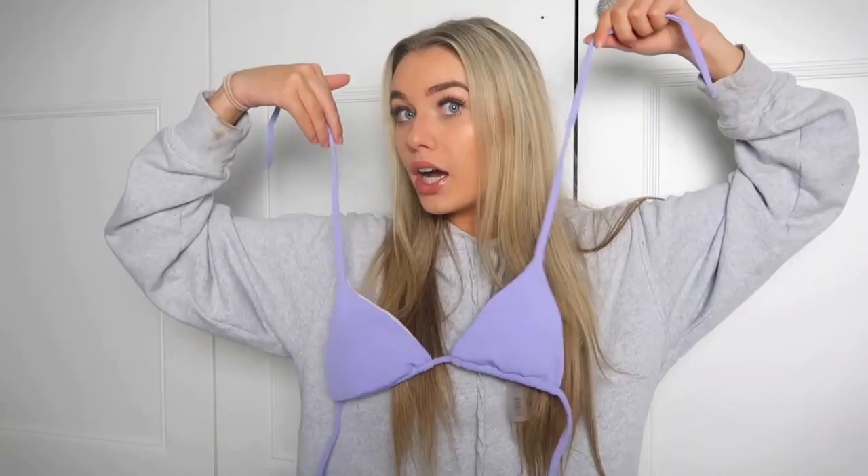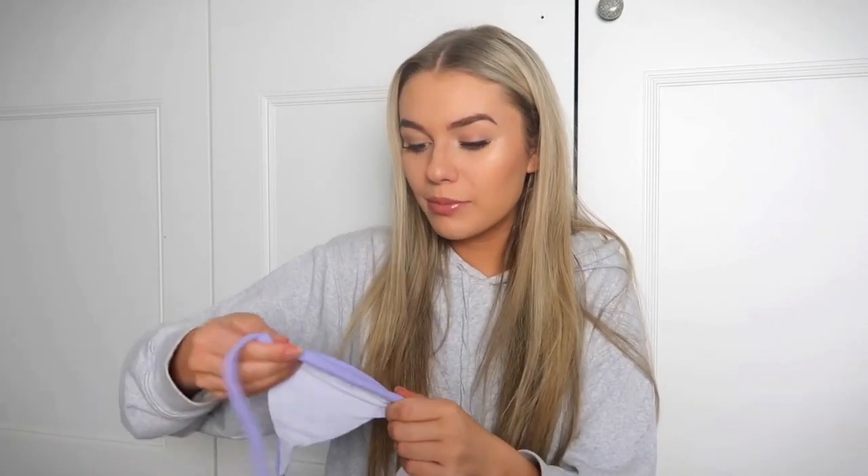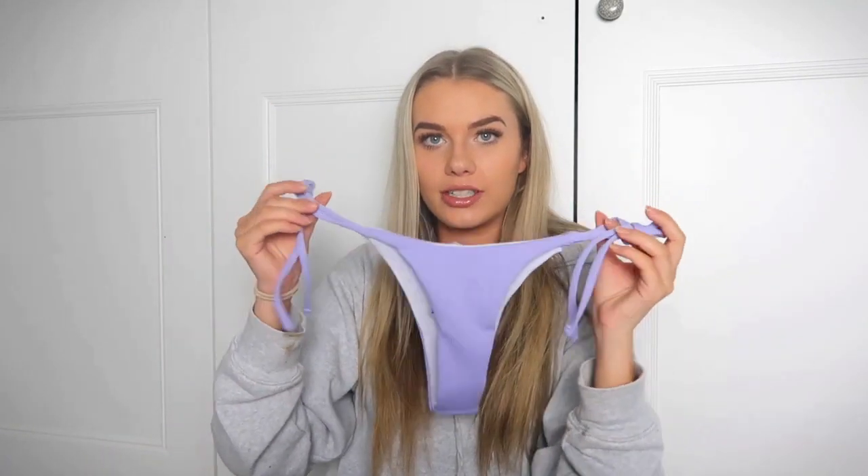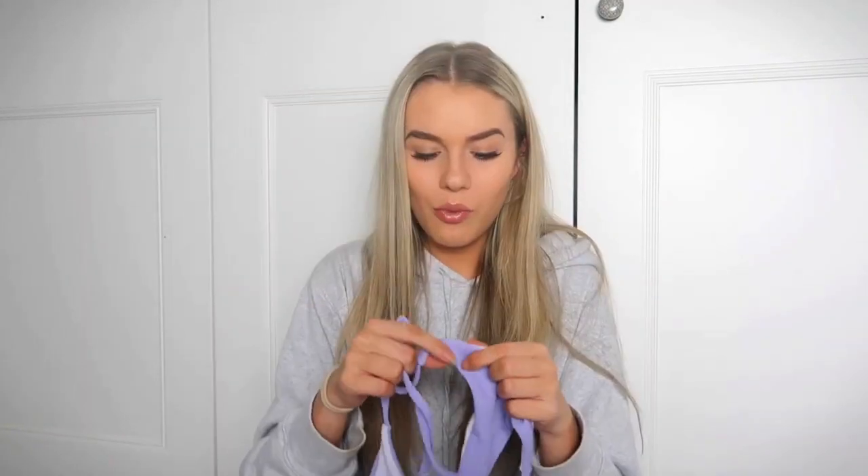Not a great size range, but I got a small — the smallest size — just for reference, I'm a UK 6. It's a little triangle tie back and front. They always come with these weird little circular pads that I always take out because they just make everything worse. It's a cute ribbed material, feels all right to be fair. The bottoms are tie-side, very cheeky, no coverage, but really high-waisted which I love because it's really flattering.